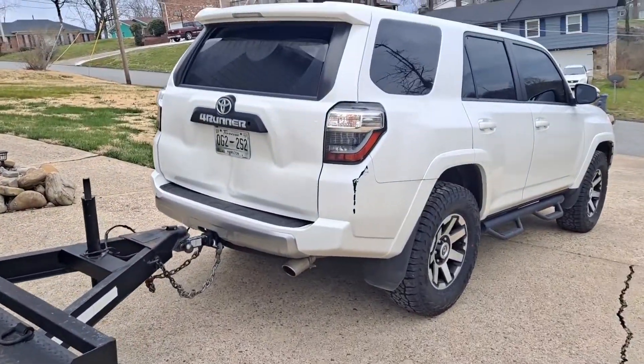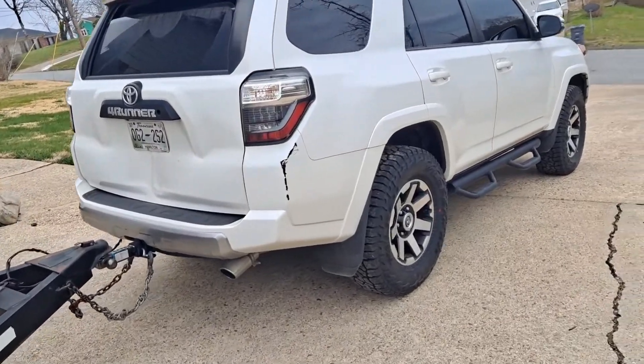On the way back, we will switch everything up. We will put the trailer behind the truck and put this one on the trailer.